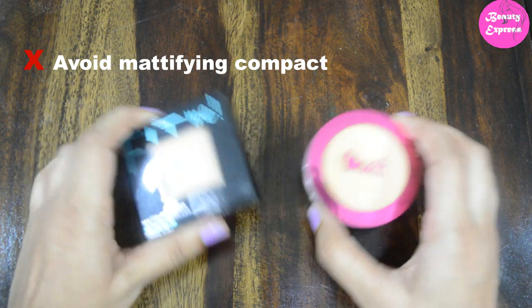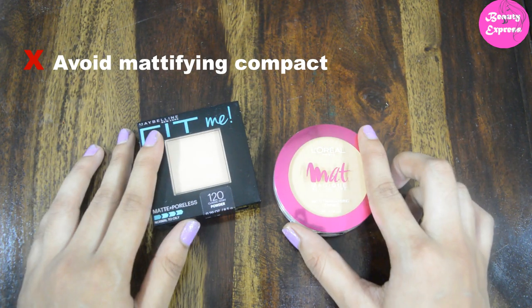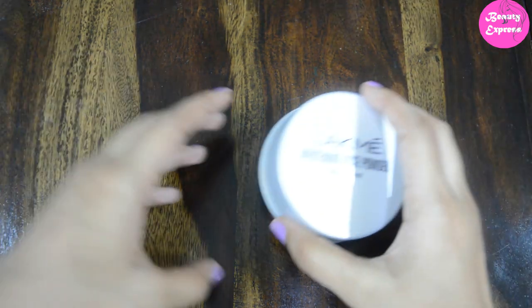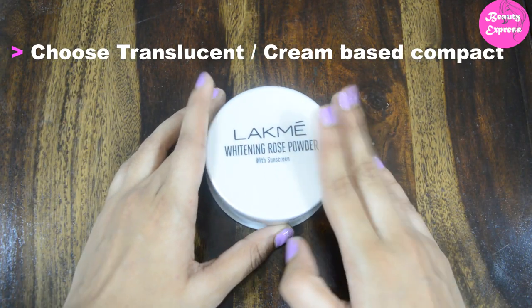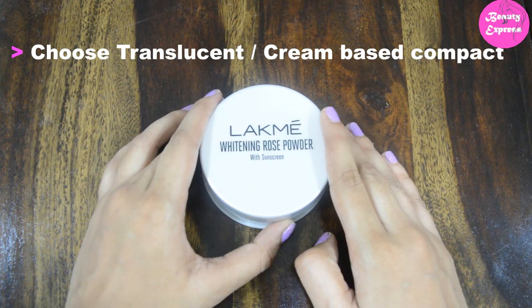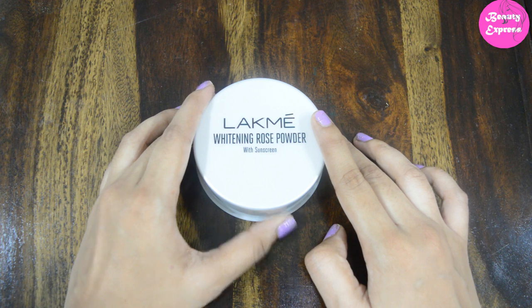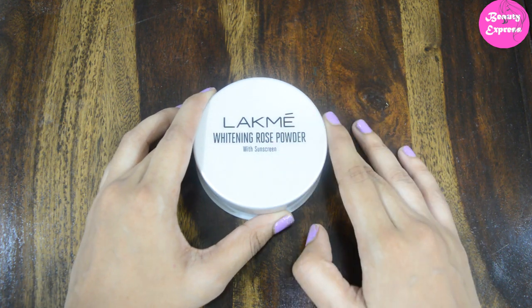Next, how do we choose a compact powder for dry skin? If you have dry skin, don't go for mattifying powders — these are a no-no for you because they make your skin look very dry. Dry skin people need to opt for a translucent or cream-based compact powder, as it is best suitable for you.